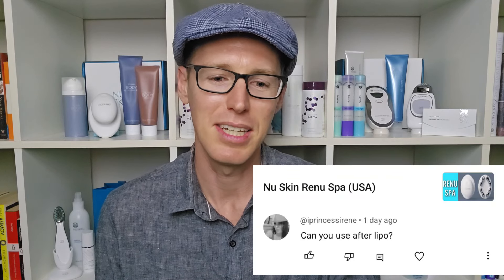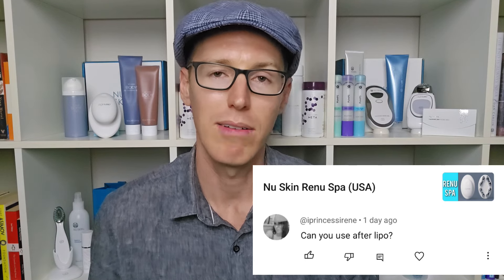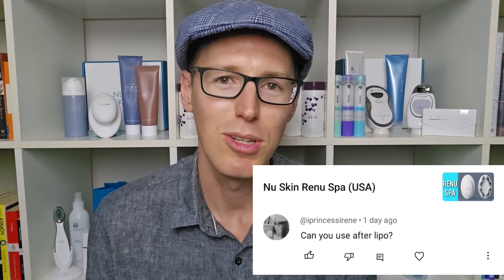The first question is from Irene, commenting on the RenewSpa USA video. The question is: can you use it after lipo? Always keep in mind whenever you are going through surgery, you want to at least wait for the cuts and bruises and things to heal before doing any treatment on the surface. Personally, I couldn't see any issue with that as long as you've waited for the cuts to heal.